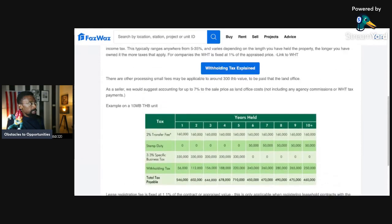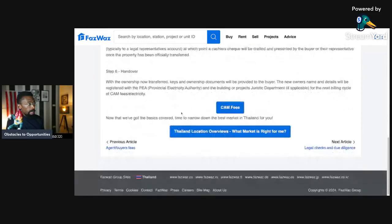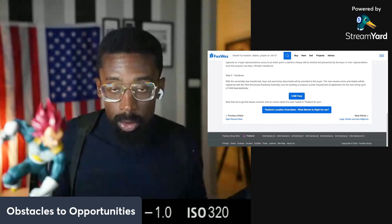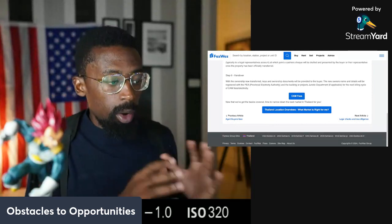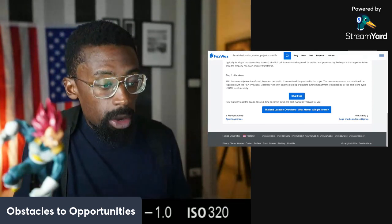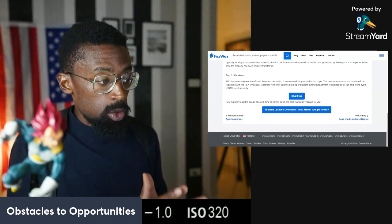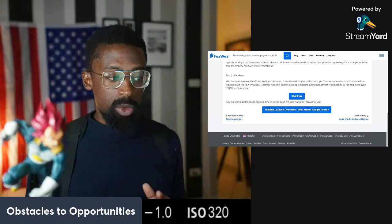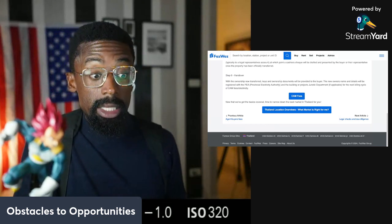It might be different for other properties, but as far as right now, that's what we've got. We're going to cover more — including what happens in the process when buying from a developer. Thanks for tuning in for another one. This was part of the segment on the process of purchasing a resale property, specifically about the taxes and fees. Thank you for watching Real Estate Thailand, and I'll see you on the next one.